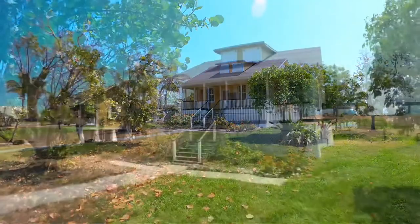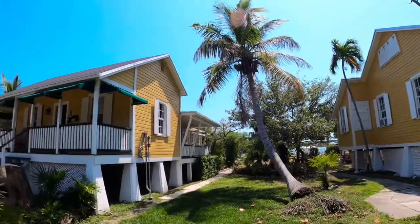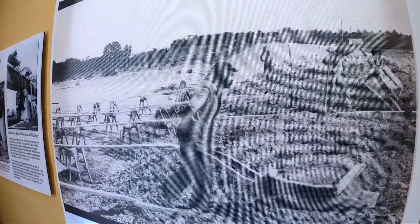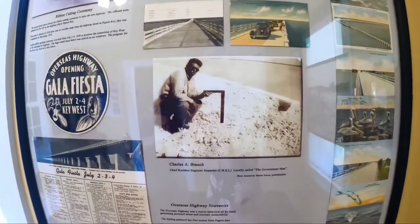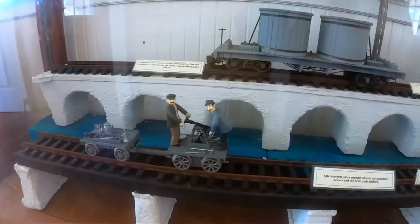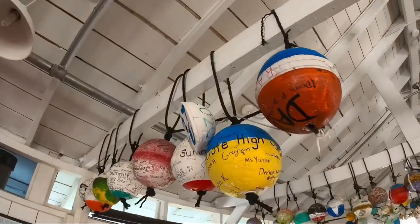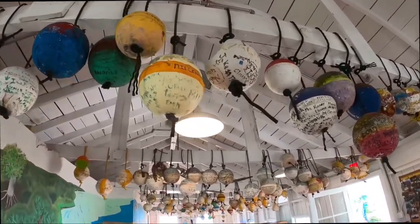The five-acre island is home to eight buildings on the National Register of Historic Places. Some of these buildings date back to 1908, when it was used as a work camp for the Florida East Coast Railroad. The museum teaches you all about the Key West extension of this railroad, which is the Henry Flagler era. The Pigeon Key Foundation does an excellent job preserving the history of this island and its buildings.